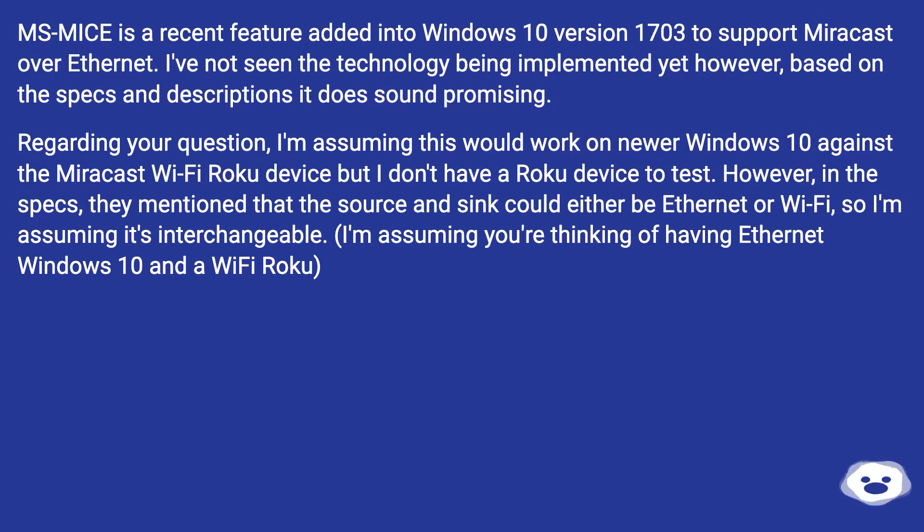Regarding your question, I'm assuming this would work on newer Windows 10 against the Miracast Wi-Fi Roku device, but I don't have a Roku device to test. However, in the specs they mentioned that the source and sync could either be Ethernet or Wi-Fi, so I'm assuming it's interchangeable. I'm assuming you're thinking of having an Ethernet-connected Windows 10 machine and a Wi-Fi Roku.